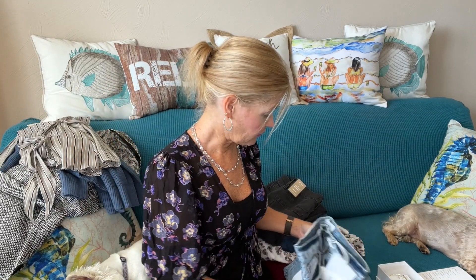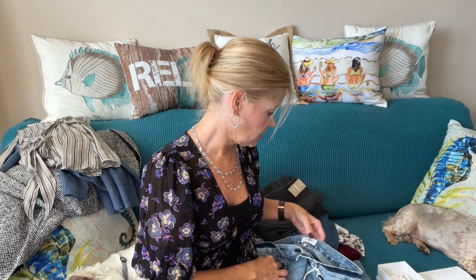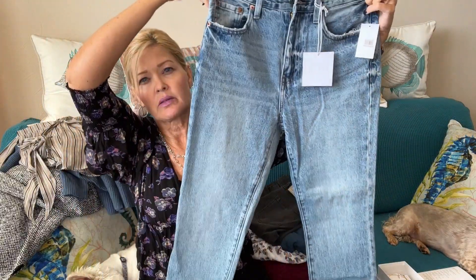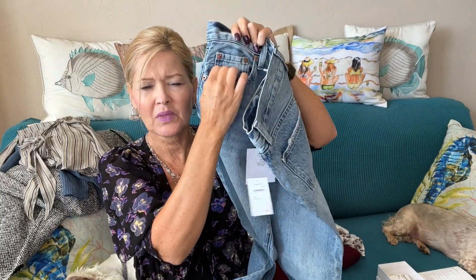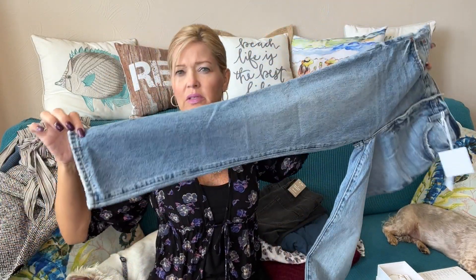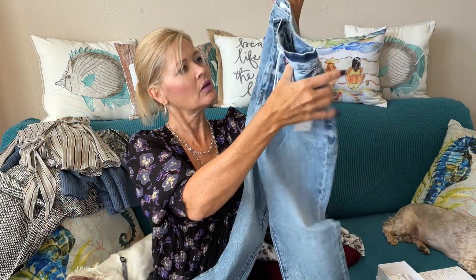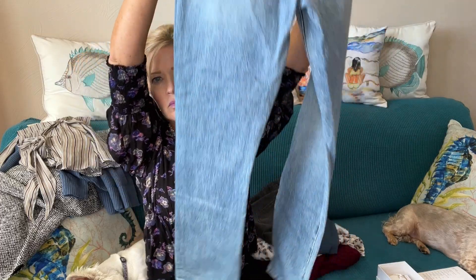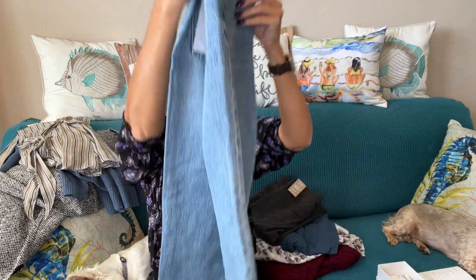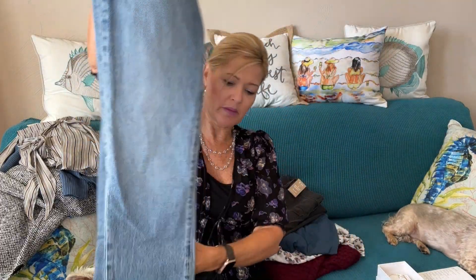I have a pair of Pistola denim — these are a straight leg in a lighter wash, with just a little bit of distressing around the pocket but nothing major. These are nice. We'll see how they fit. These are a zipper fly, not a button fly — button fly's been really popular lately.